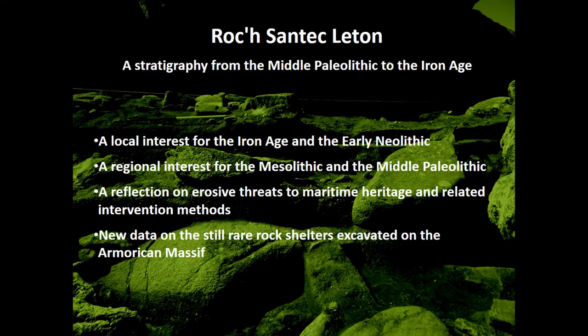The main scientific interest of the rescue excavation conducted at Roxantec-Lethon was to document a very rare stratigraphy in western France, extending from the Middle Paleolithic to the Iron Age and even to the present if we take into account the recent hunting post. The elements collected are of local interest for the Iron Age and the Early Neolithic, of regional interest for the Mesolithic and the Middle Paleolithic. We tried to combine the meticulous methods of prehistoric excavation with intervention in a difficult context, with schedules fluctuating according to tides and climatic hazards.